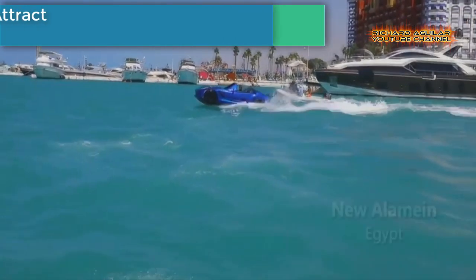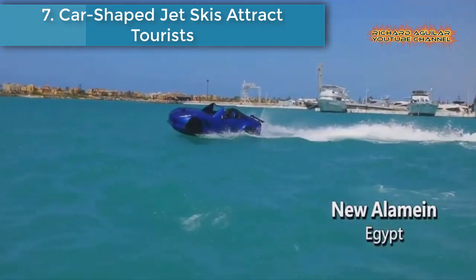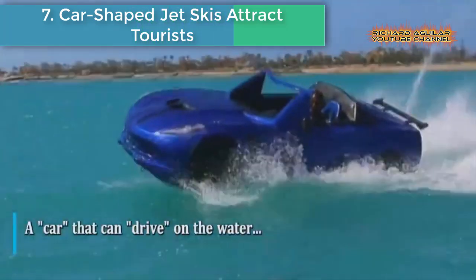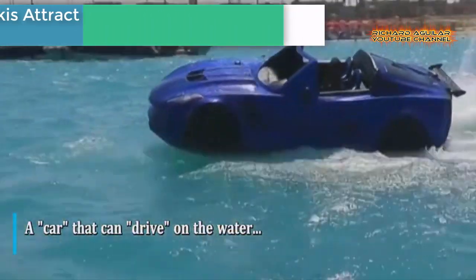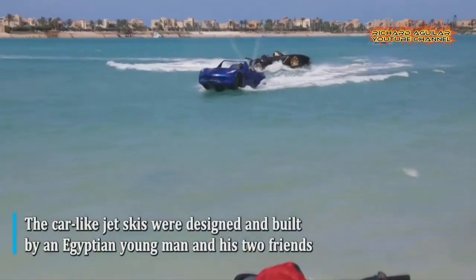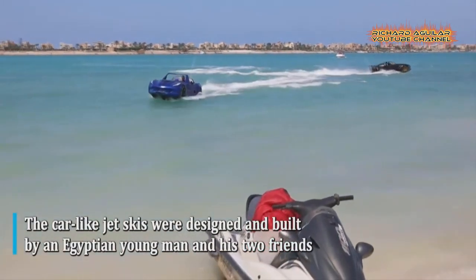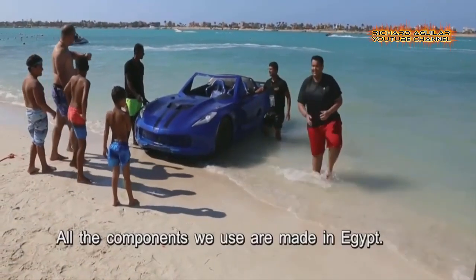Number seven: car-shaped jet skis attract tourists — a car that can drive on water. The car-like jet skis were designed and built by an Egyptian young man and his two friends. The top speed of the car-like jet skis is 70 km per hour.